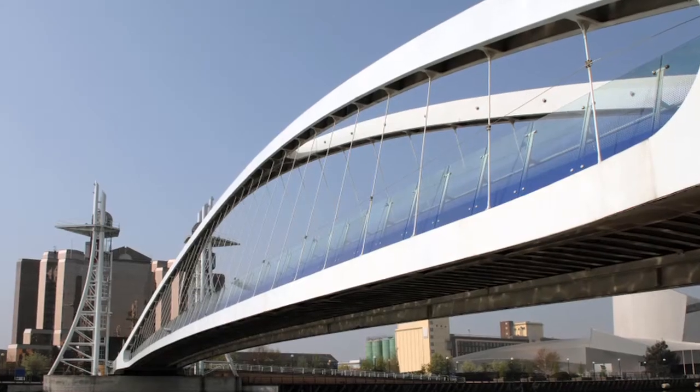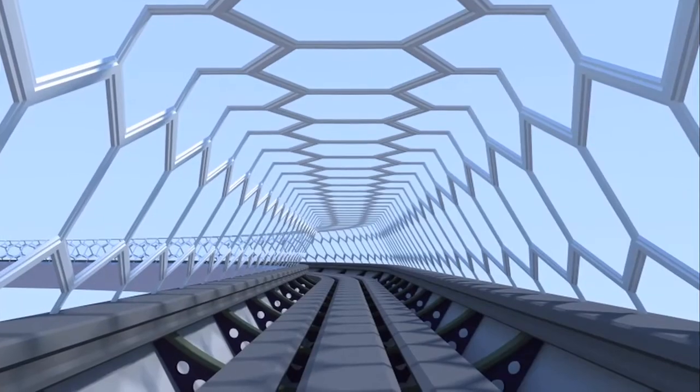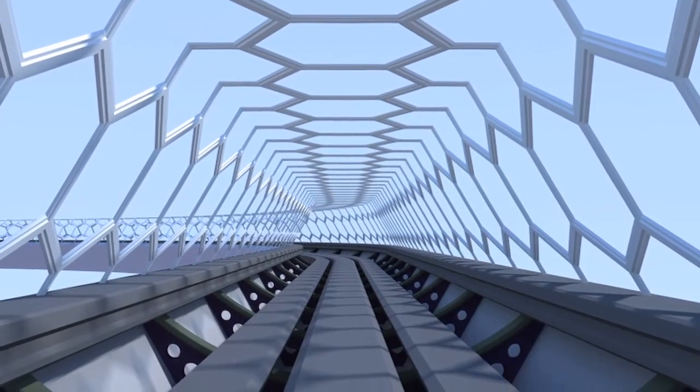In the future, I'm looking forward to assisting in the design of large-scale transportation projects. The research I've been involved with has provided me new tools and new modes of thought that I can apply to those large-scale projects.